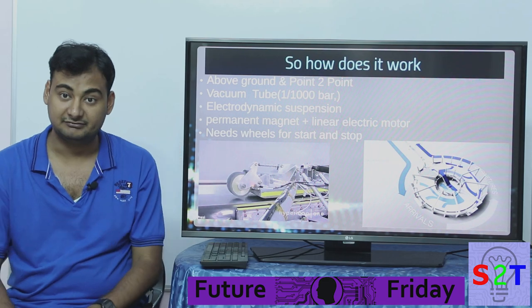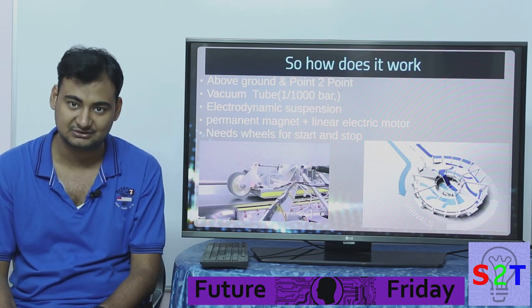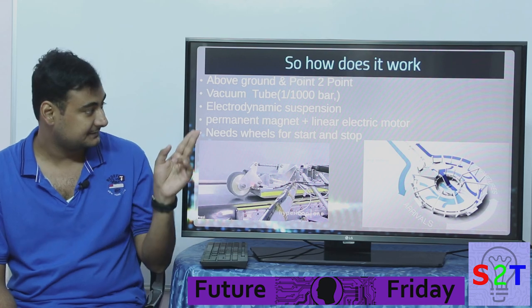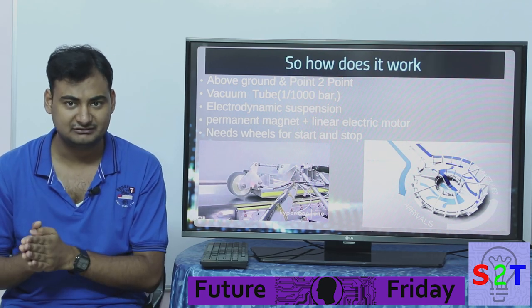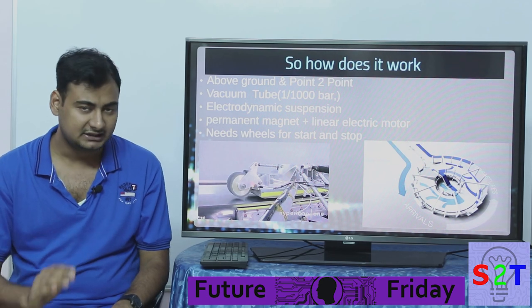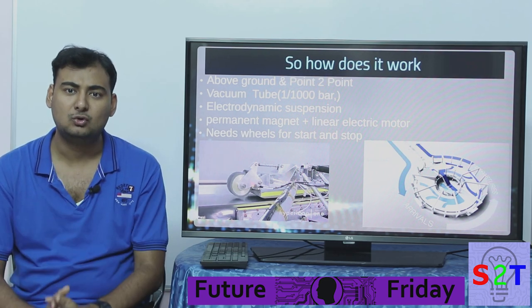They're building a vacuum tube, and no, it's not just low air pressure — they're targeting full vacuum. Physics won't allow true full vacuum, so their target air pressure is 1/1,000 bar, roughly equivalent to being at 200,000 feet altitude, almost reaching space.